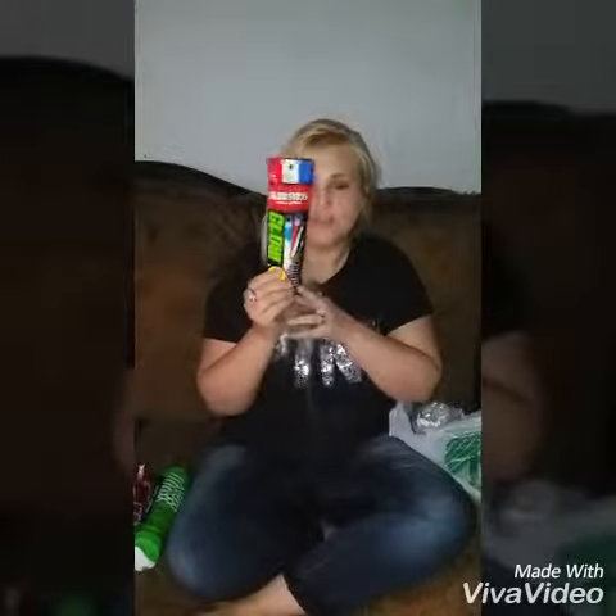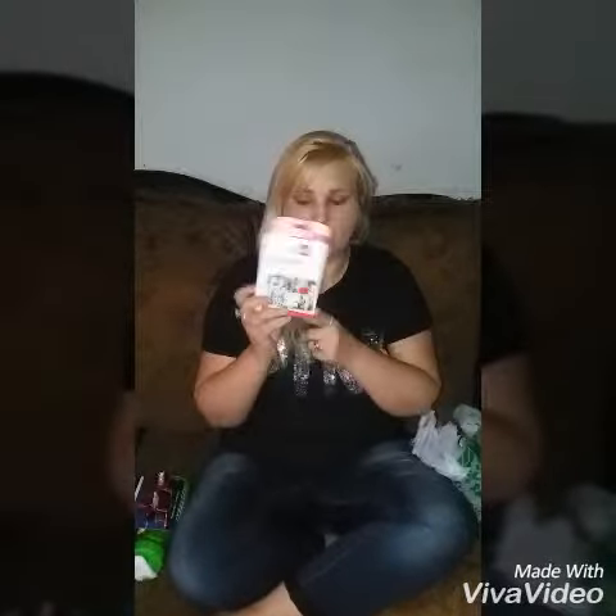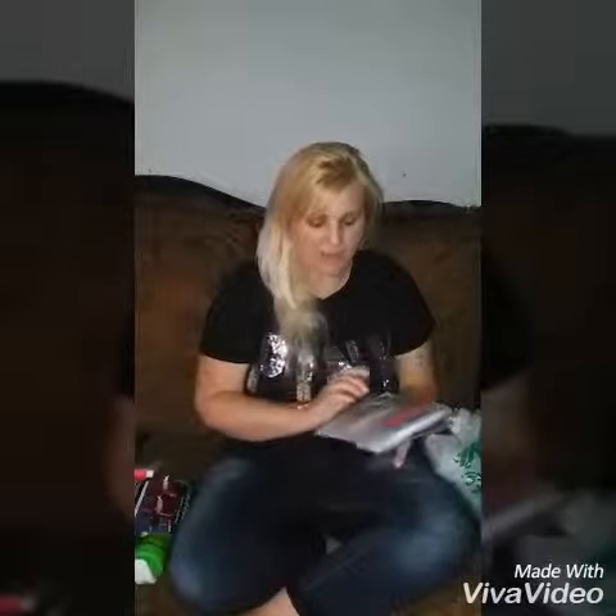Glow sticks for my daughter — she loves them, something she can play around with at night in the dark. And a first aid kit. These will be good for on the ship or whenever I'm on excursions, just something small that can go in my little travel bag for my medicines.